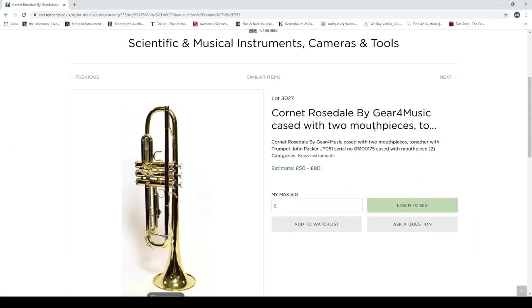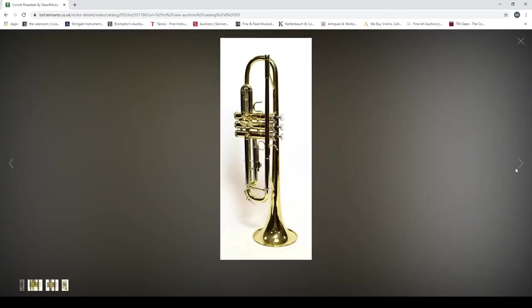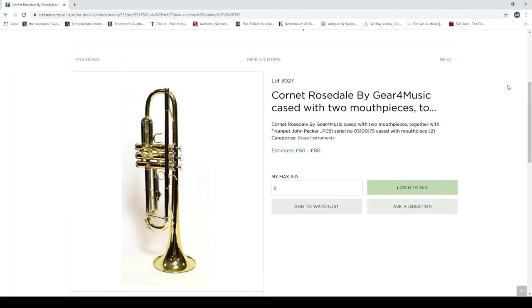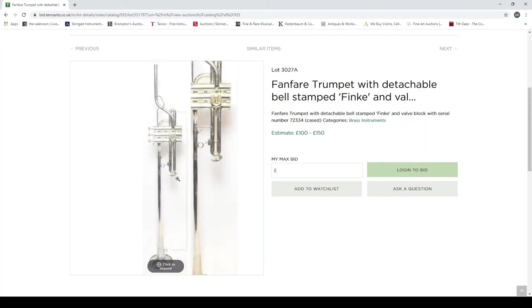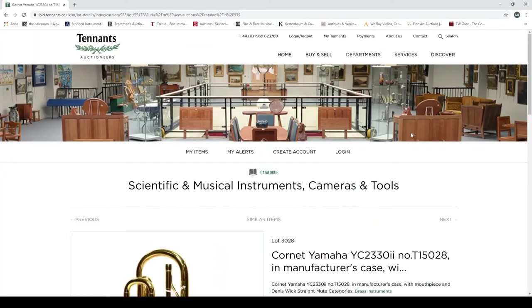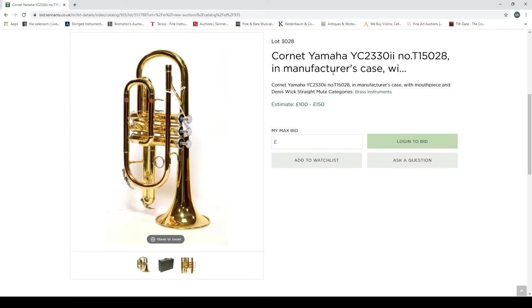A cornet by Rosedale, by Gear4Music — most people know Gear4Music as mainly a budget music supplier, the UK's version of Thomann. Not to say some of this stuff might not be decent, but probably not the greatest. There are a lot of pictures of these instruments oddly, and I just don't really understand how they're deciding what photos to take for which instruments. A fanfare trumpet with detachable bells, stamped 'Trinker and Vowel Block' with serial number — more interesting, but again just one picture.